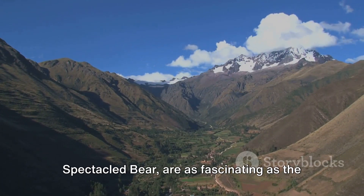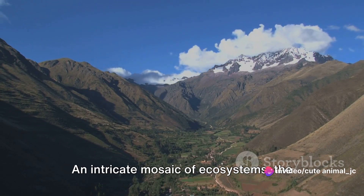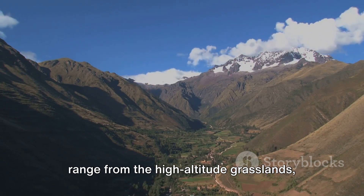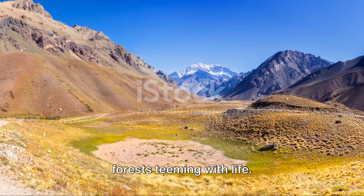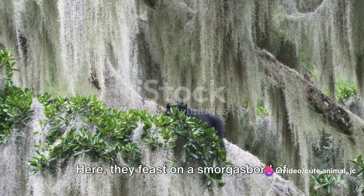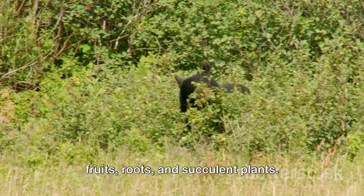The Andean mountains, home to the Spectacled Bear, are as fascinating as the bears themselves. An intricate mosaic of ecosystems, the Andes boast a variety of habitats that range from the high-altitude grasslands, known as Paramos, to the misty cloud forests teeming with life. The Paramos, often likened to moonscapes, serve as a rich buffet for the Spectacled Bear, where they feast on a smorgasbord of fruits, roots, and succulent plants.